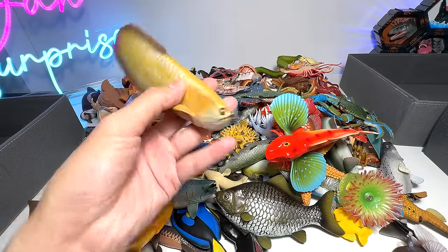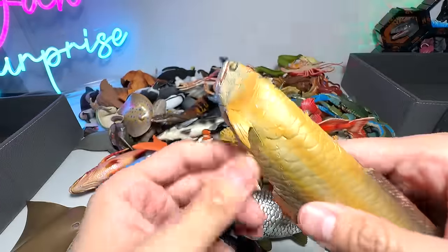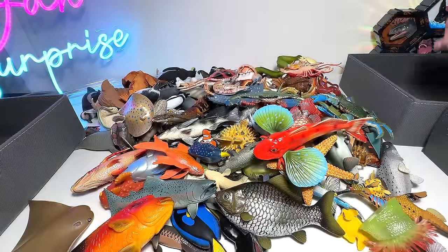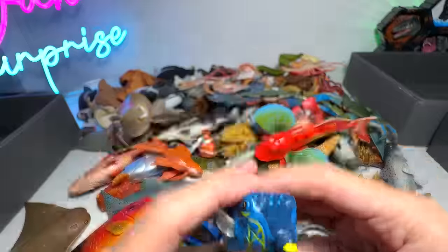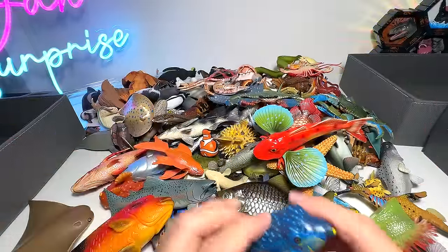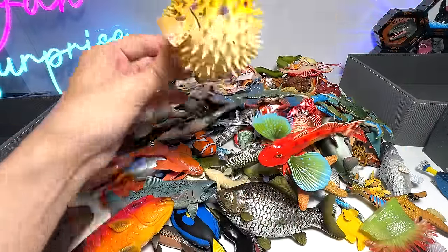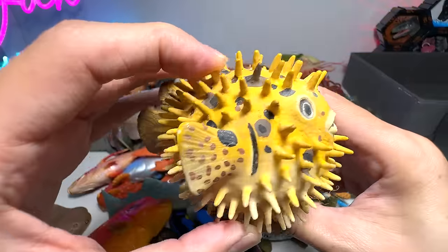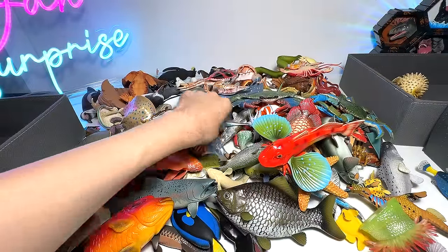Next we have an arowana right here — a beautiful fish which is a very popular species for home aquariums. Next, what do we have right here? This is actually a box fish, but it doesn't really look like a box. I will do a comparison with the other one later on. And what do we have right here? Puffer fish with plenty of spikes — very interesting sea animal, I would say.